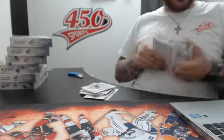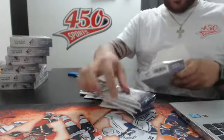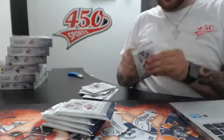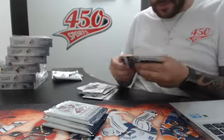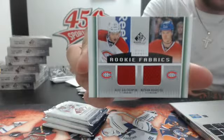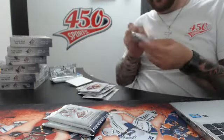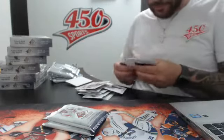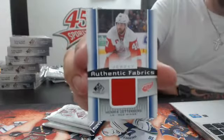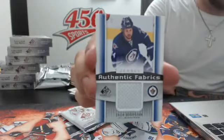The worst is gone. Let's go with the best. Second box — there's a patch, let's keep it for the end. Dual rookie fabrics — Alex Galchenyuk and Nathan Beaulieu. Authentic fabrics, Detroit Red Wings — Henrik Zetterberg. Authentic fabric, Winnipeg Jets — Zach Bogosian.